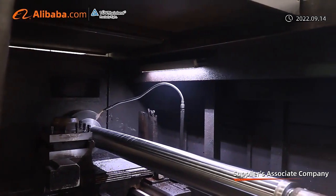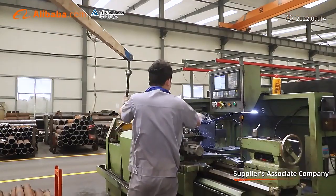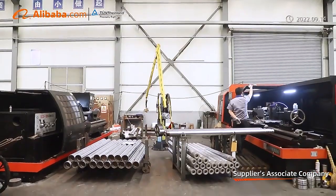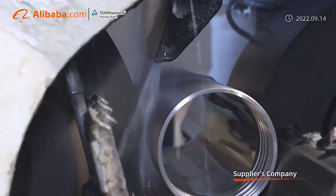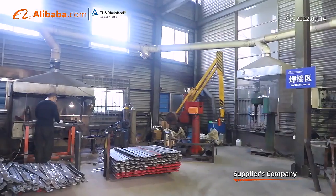We control our product quality seriously — from product design, raw material, cutting, rolling, polishing, and chrome plating, to the testing line. We control every process step strictly and test our products one by one, trying our best to ensure our products' quality is excellent and reliable.